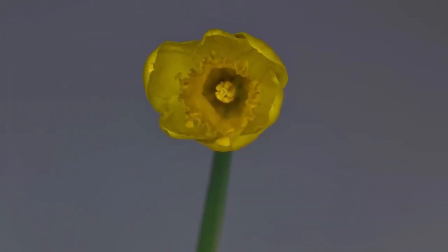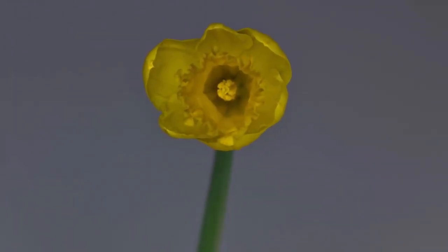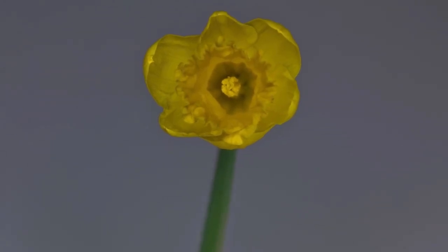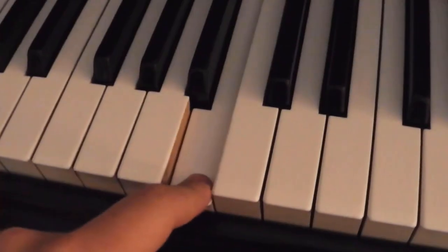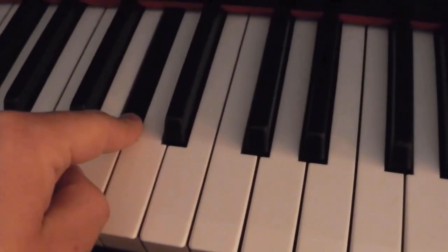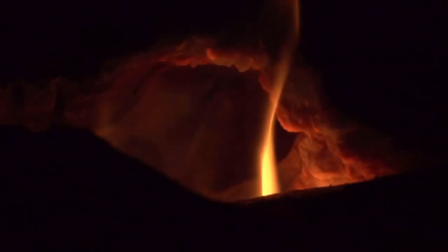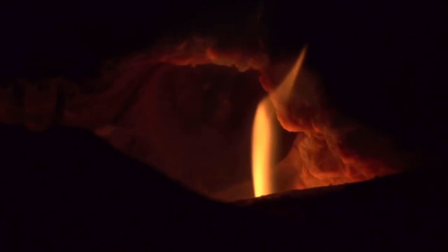Don't be discouraged if it's not coming to you right away. We've skipped a lot of fundamental steps here, so just be patient and learn note by note. I've just learned how to play the song I wanted to learn. It's called Depression in E minor by Chopin.